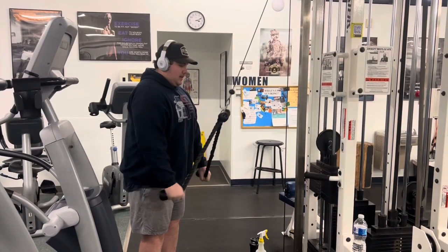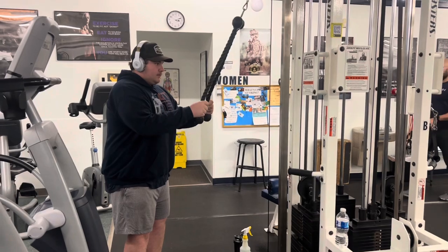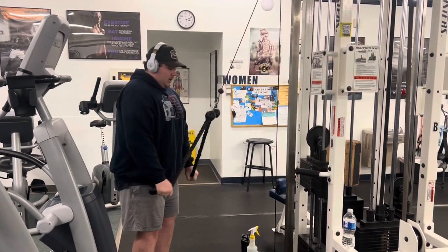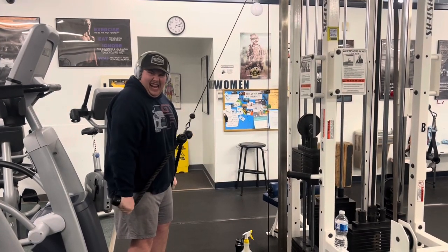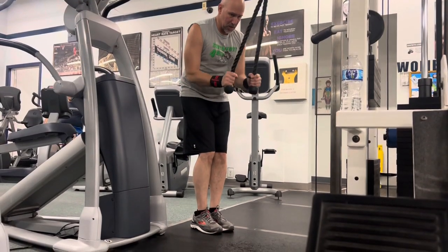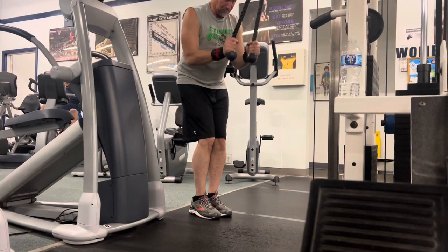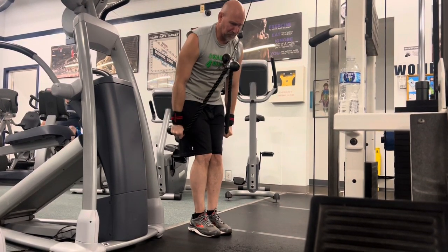I enjoyed that little segment for my mom — she really loves her car. I'm going to be going to the gym now, I'll see you guys after that.